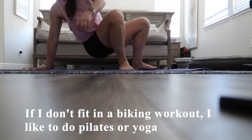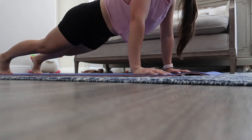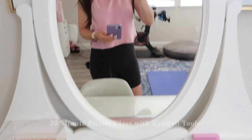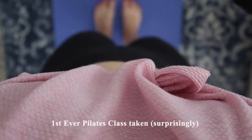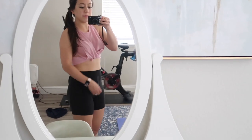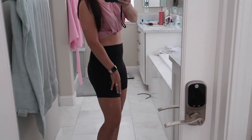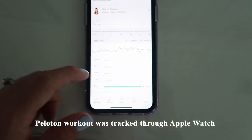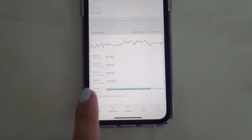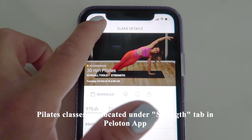If I don't fit in a biking workout, I like to substitute with pilates or yoga. I just finished a 30-minute pilates class with Kendall Toole — that was actually my first pilates class ever. I'm currently wearing these Lululemon Align shorts in the 6-inch length, which are so soft and really great for pilates. I love how everything was tracked through my Apple Watch so I can see all the metrics. The entire workout I spent in zone one. Also, the pilates classes are located under the Peloton strength tab, not under the yoga tab.